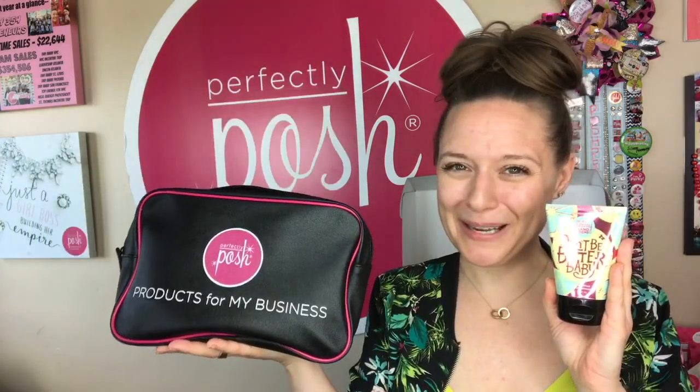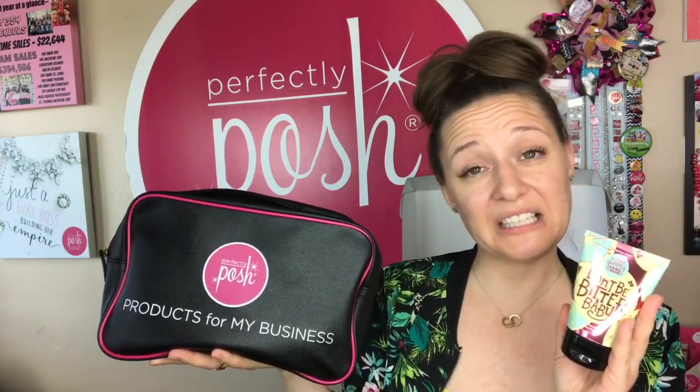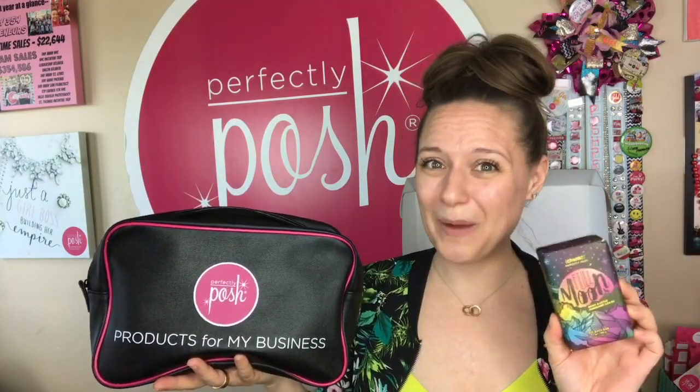Your products for your business bag is always going to include BFF — an absolute top seller for Perfectly Posh. I use this every single morning. It's a gentle exfoliating cleanser with a wonderful peppermint scent that gives you a nice little pick-me-up in the morning. You're also going to get another big fat yummy hand cream — remember, scents can change from season to season, but you're definitely getting another one.